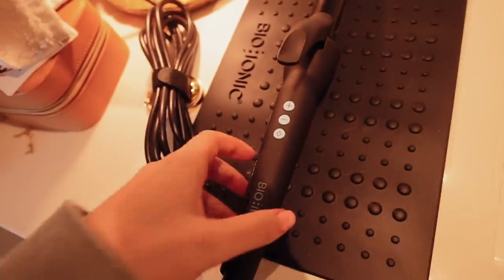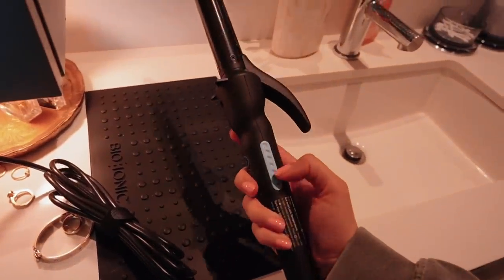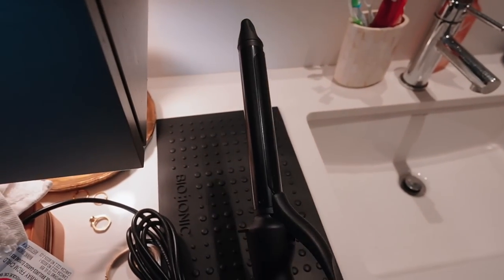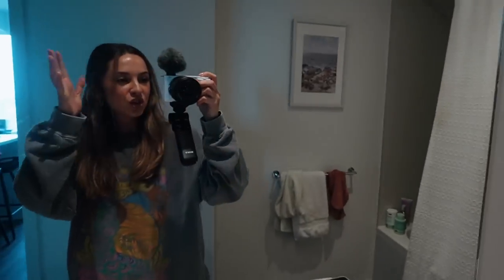Let me show you my new curling iron — it's by Bio Ionic. I bought it from Chatters online. It heats up to 430°F with multiple heat settings, and it's got a clamp with a long barrel which is great for super long hair like mine. You can make beach waves with this kind of curling iron — that beachy wavy look. I have two events tomorrow so I'm hoping to get a fresh look.